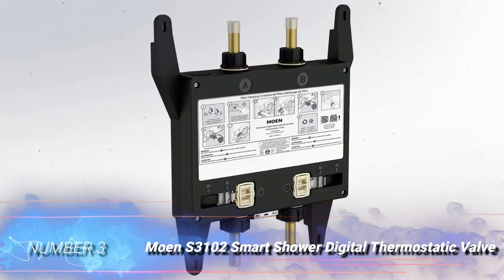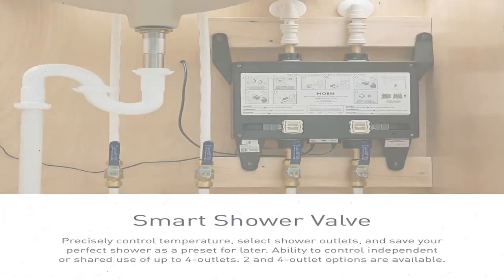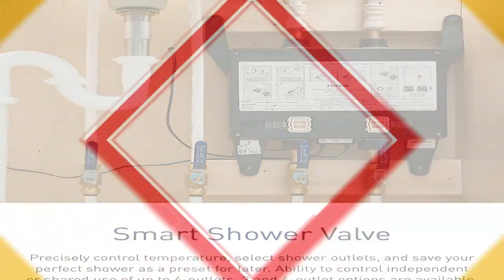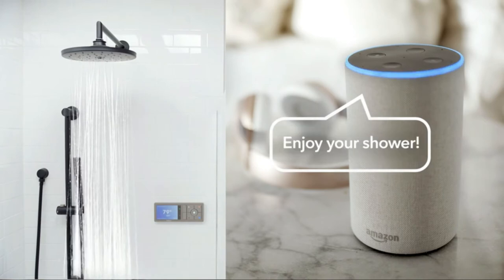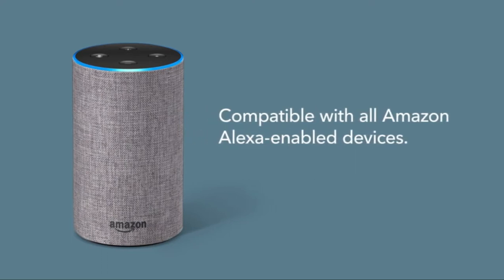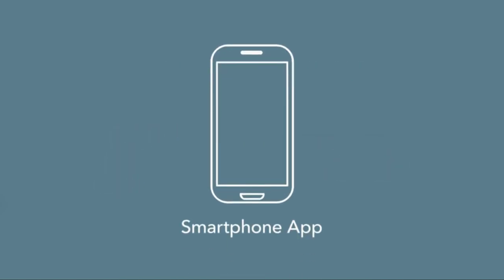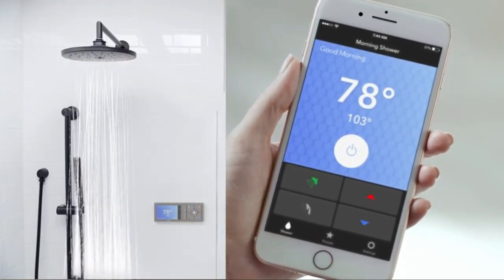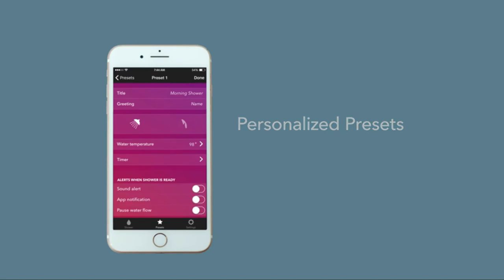Number 3: MOEN S3102 Smart Shower Digital Thermostatic Valve. Dialing in the perfect temperature is now easier. The MOEN Smart Shower Digital Thermostatic Valve lets users adjust shower temperature digitally from their phone when paired with a MOEN Shower Smart Controller. This shower valve has 0.5-inch inlets and outlets, and it will work with both the tub spout and shower head, or a handheld shower in place of the spout. It also comes with a 30-foot long data cable and the power supply unit, though users can upgrade to a battery backup separately. While a controller is sold separately, the S3102 is the foundation to build a smart shower system on. It uses thermostatic valves to adjust for consistent temperature, and it installs easily in a standard 2x4 stud wall.